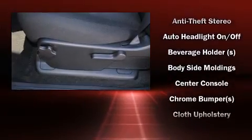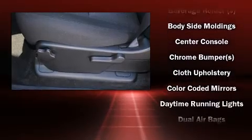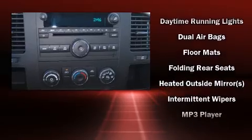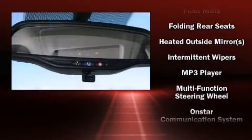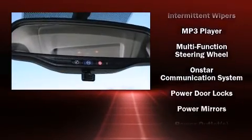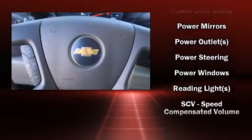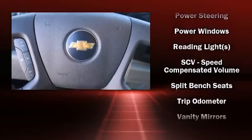Chevrolet also prioritized safety and security with features such as head curtain airbags, front side impact airbags, traction control, OnStar, and ABS brakes. Various mechanical systems are monitored by electronic stability control, keeping you on your intended path.